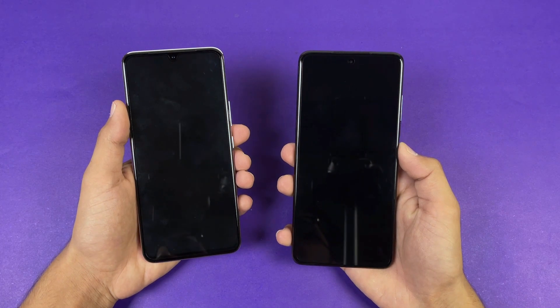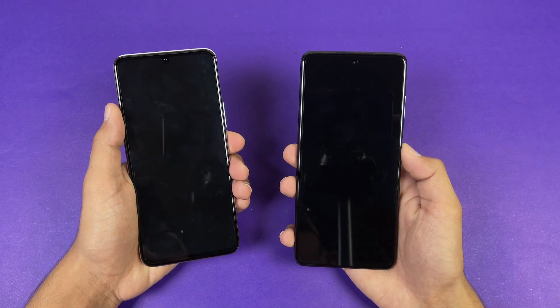Both phones are completely off. Now let's see the boot-up test. Here we go.